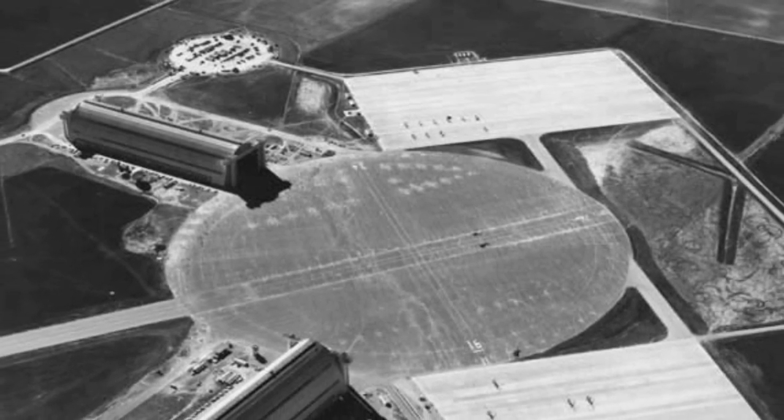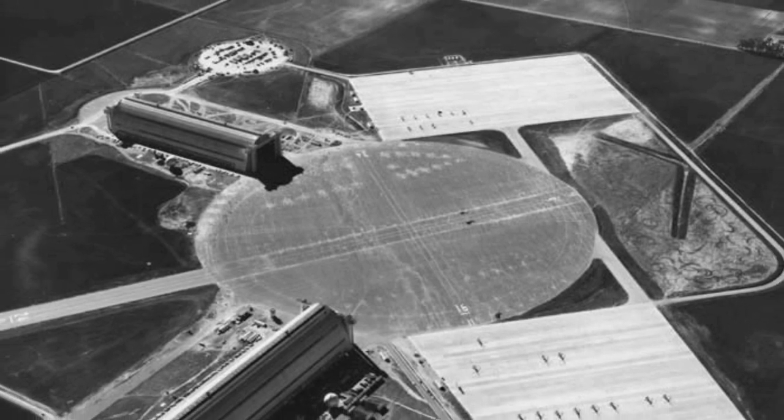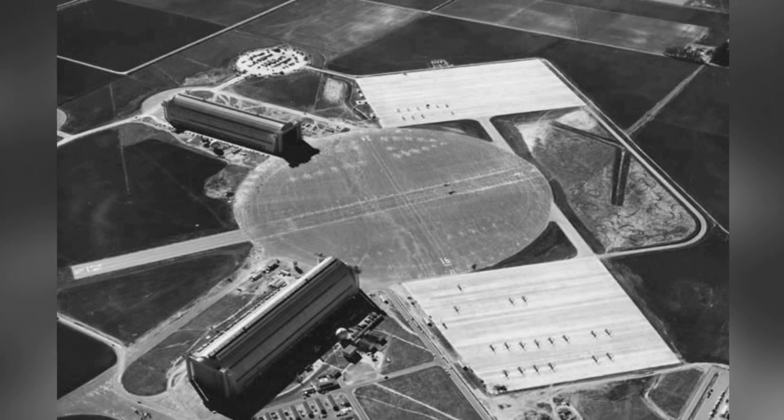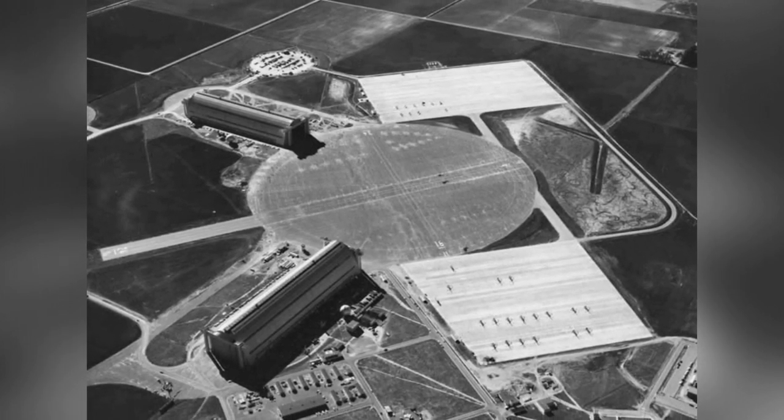Here's a cool photo of the airship hangars at Ineas Santa Ana in Tustin, California, taken around 1950. This base was where the Airship Patrol Squadron ZP-31 flew K-Class airships from October 1942 to September 1945.